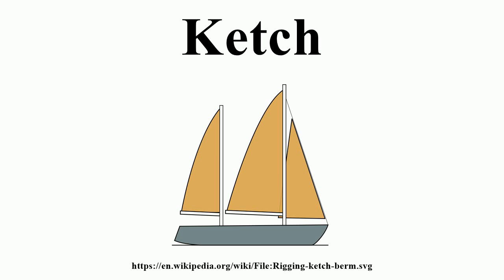The ketch rig also allows sailing only on the mizzen and jib, without introducing excessive helm, and in an emergency can be quite well steered without use of the rudder, when running before the wind or reaching across the wind. A ketch may set extra sails such as a spinnaker on the main mast, and a spinnaker or mizzen staysail on the mizzen mast.